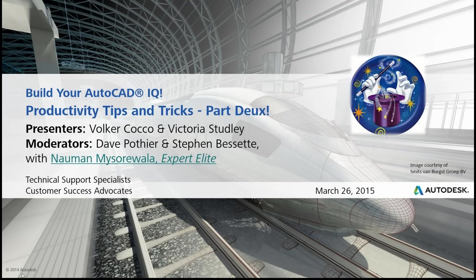Hello and welcome to the latest in our series of webinars with Building Your AutoCAD IQ. My name is David Posse. I'm here on the AutoCAD product support team. Today we'll be talking about productivity tips and tricks, Part Deux.